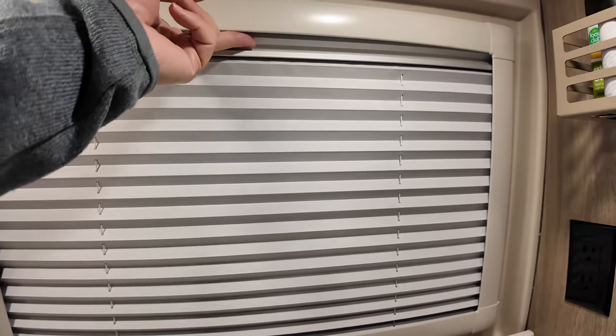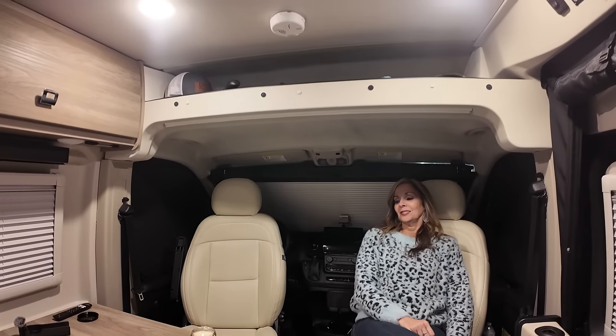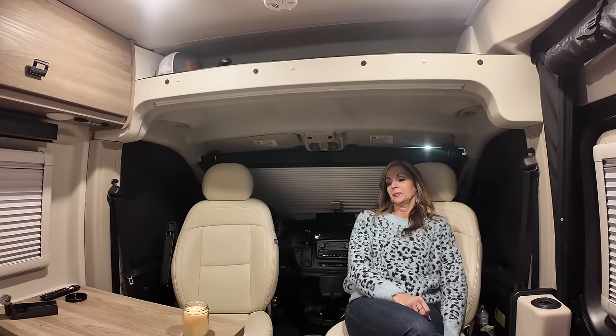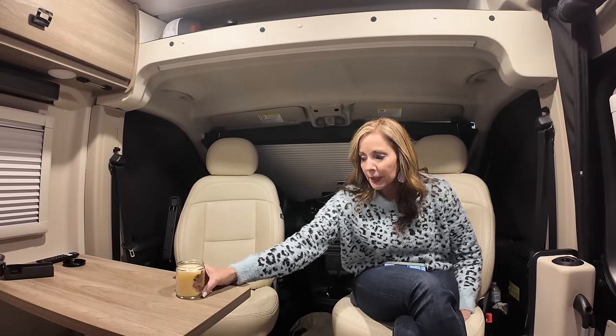Goodbye world! Miss Karen has got the bed all made up. We can sit back and watch a little TV. We were able to hook onto Cracker Barrel's internet. We've got a pumpkin cinnamon bun candle — we'll see you guys in the morning.